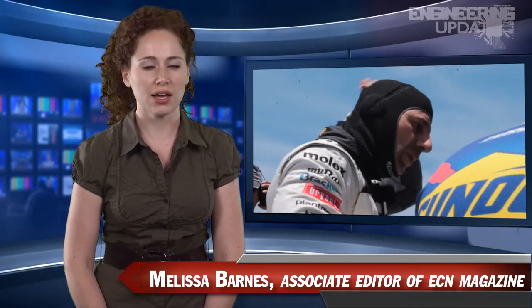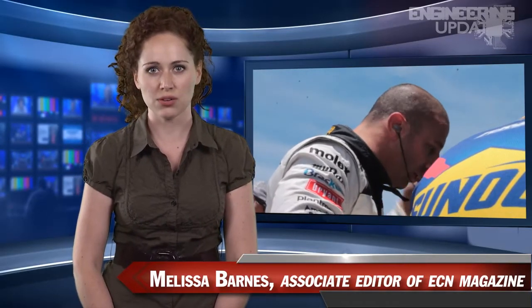Mauser welcomed Kanaan to Texas for the Firestone 550 race with a party and a few cars of their own, where Kanaan and KV Racing owner Jimmy Vassar talked about the race, the car, and the win. If you're interested in learning more about the technology behind the car, check back at ecnmag.com next week for a series of videos exploring the components and systems of the champion car.